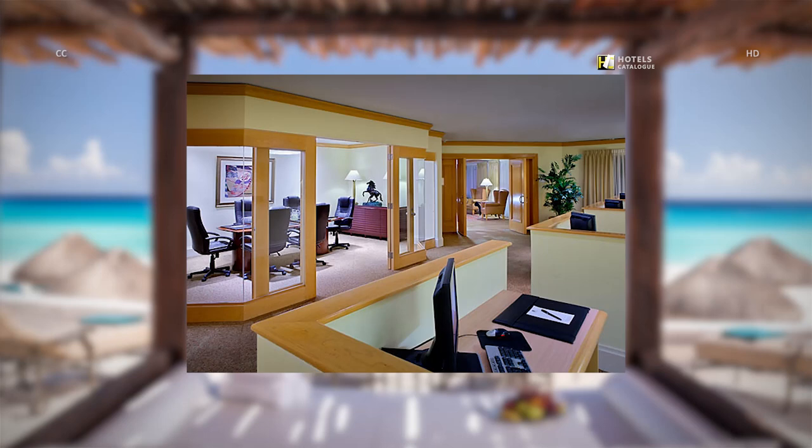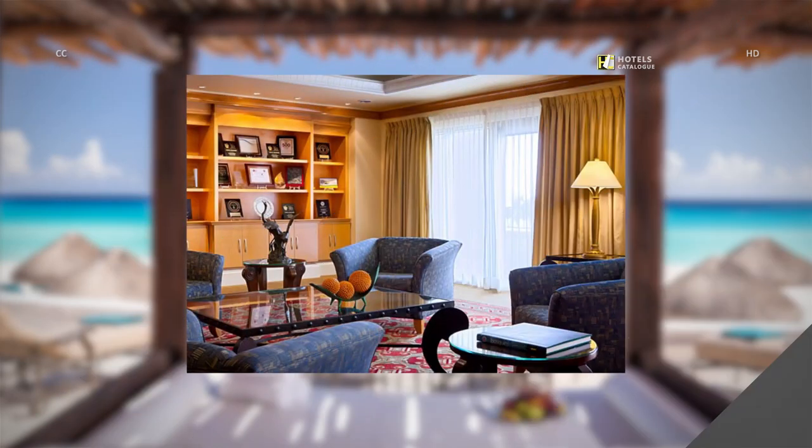Stay connected with our fully equipped business center. Our full-service business center features six computer workstations, a private boardroom available for rent, and a lounge area for you and your colleagues for informal meetings.